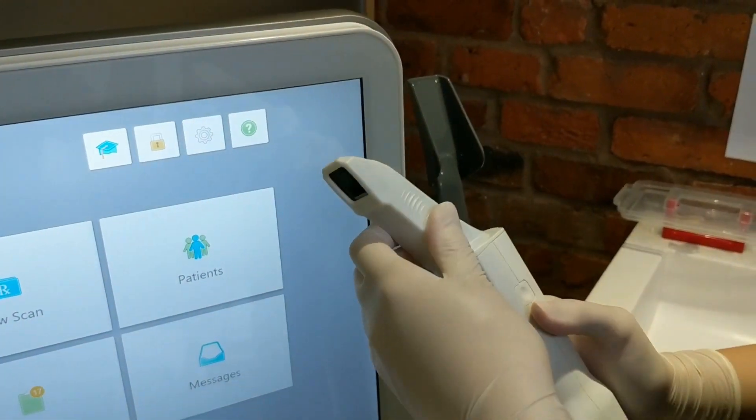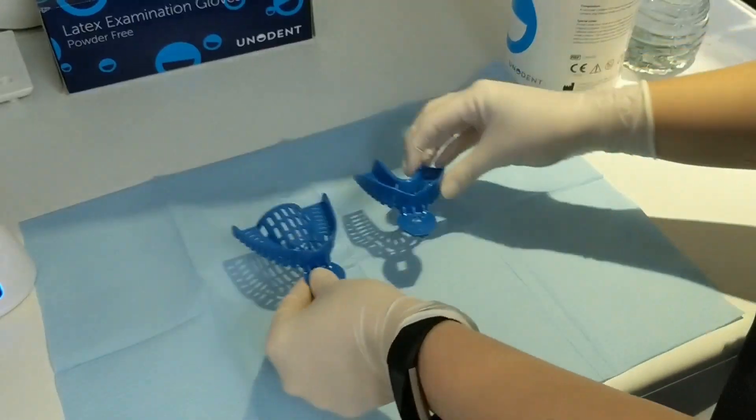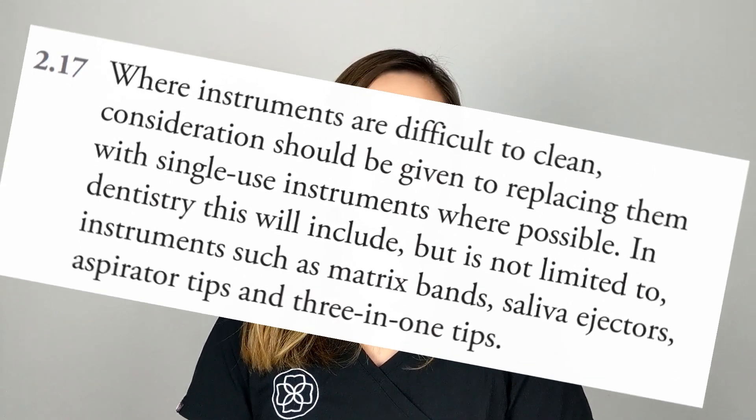As dentists our main priority is patient safety and cross infection control. We do have to follow guidance from a document called HTM 0105 which states that where items are difficult to clean we should be using single-use disposable items. This means that realistically we cannot avoid using some of the single-use disposable items, but there are ways in which we can reduce how much we're using.